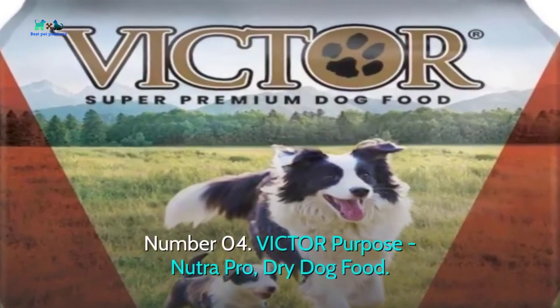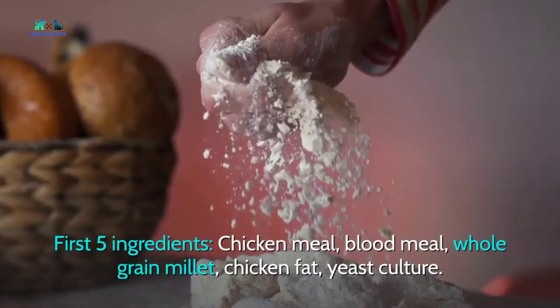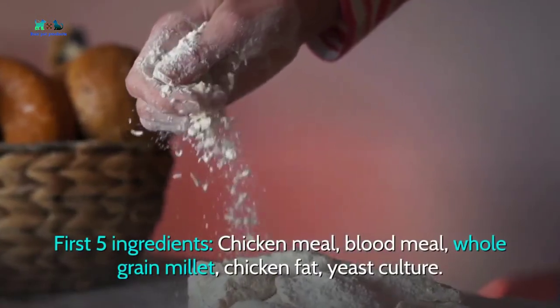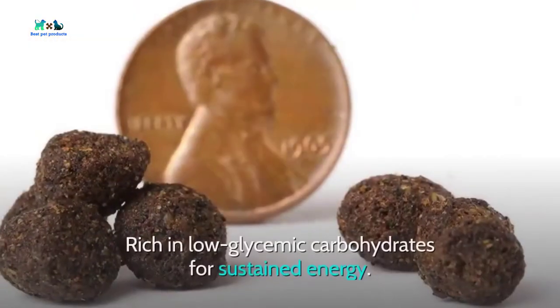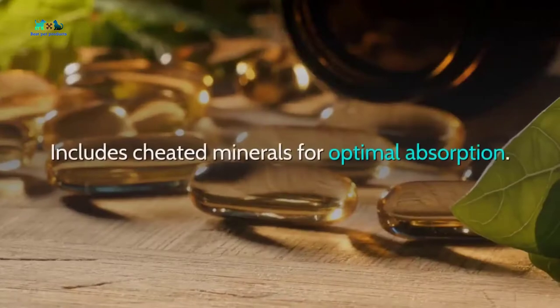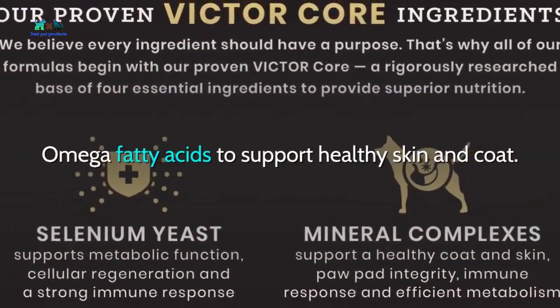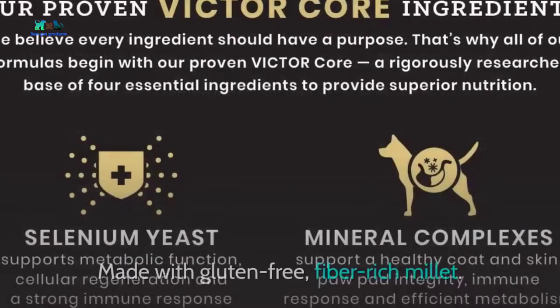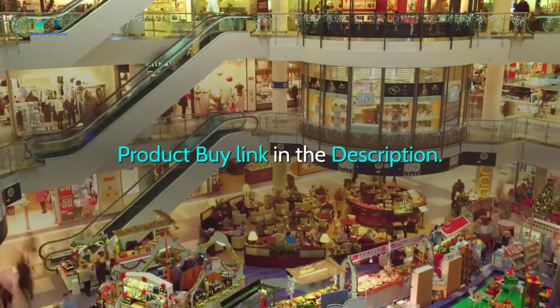Number four: Victor Purpose Nutra Pro Dry Dog Food. First five ingredients: chicken meal, blood meal, whole grain millet, chicken fat, yeast culture. Rich in low-glycemic carbohydrates for sustained energy. Includes chelated minerals for optimal absorption. Omega fatty acids to support healthy skin and coat. Made with gluten-free, fiber-rich millet.